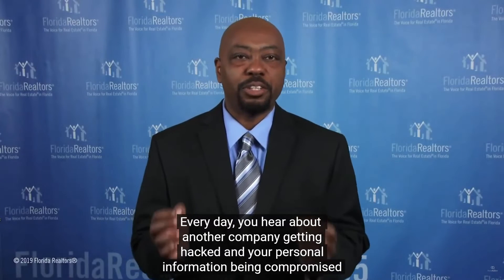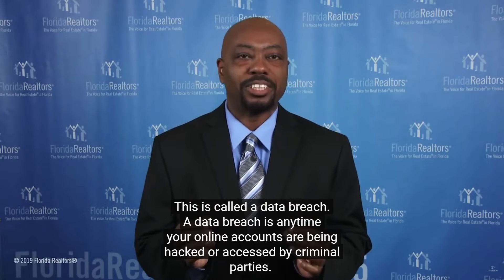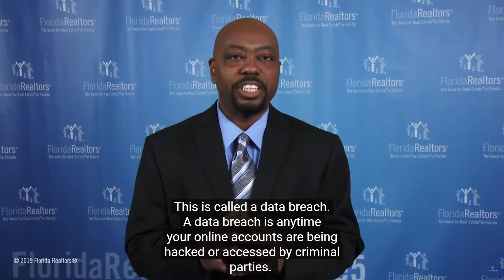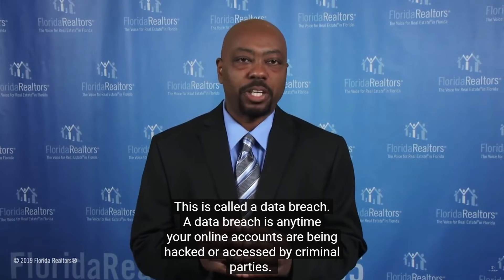Every day, you hear about another company getting hacked and your personal information being compromised. This is called a data breach — any time your online accounts are being hacked or accessed by criminal parties.